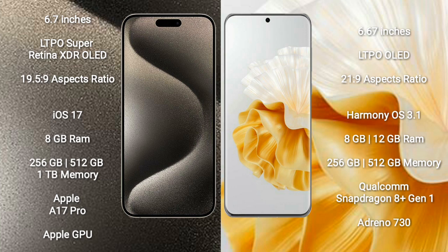The iPhone 15 Pro Max runs on the iOS 17 operating system, while the Huawei P60 Pro runs on the HarmonyOS operating system.